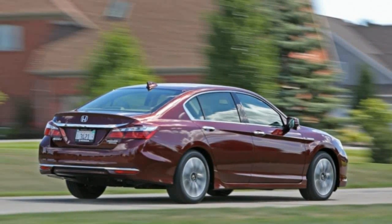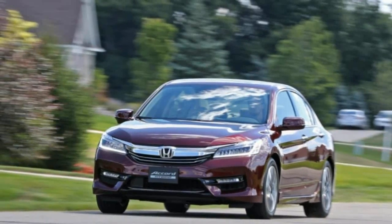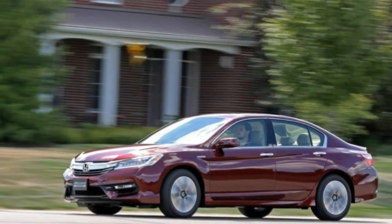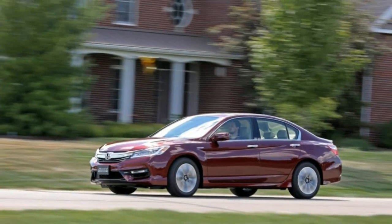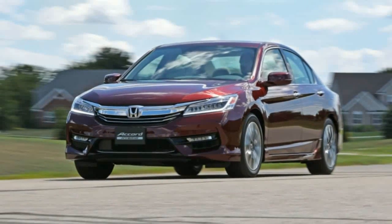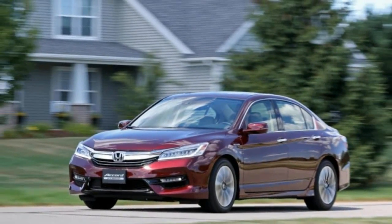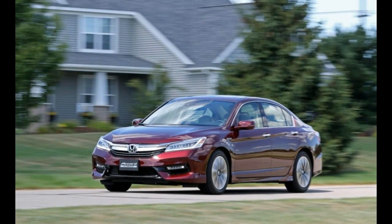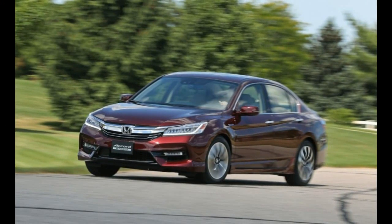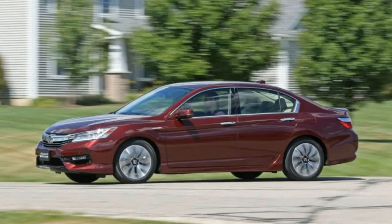The Accord Hybrid, however, which returns to production for 2017 after a year's absence, doesn't quite engender the same warm feelings. Any model that flaunts a hybrid badge really is a numbers car. With each tab of the brake and each lift of the accelerator, they recover precious watt-hours in an attempt to save thousands of gallons of fuel over the life of the vehicle, which can add up to serious dollars, particularly when today's environment of cheap gasoline eventually comes to an end.